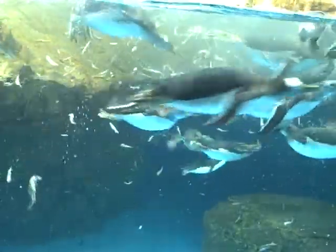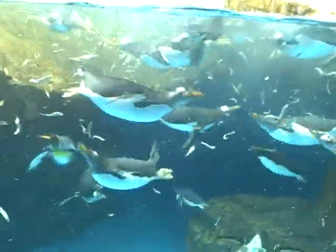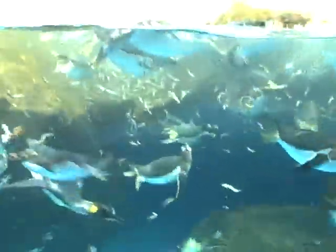They like to swallow their fish head first, just because of the way the scales are. The back of their throats have like a little conveyor belt — they'll swallow it whole. Swallowing it head first helps the scales not catch on their throat.